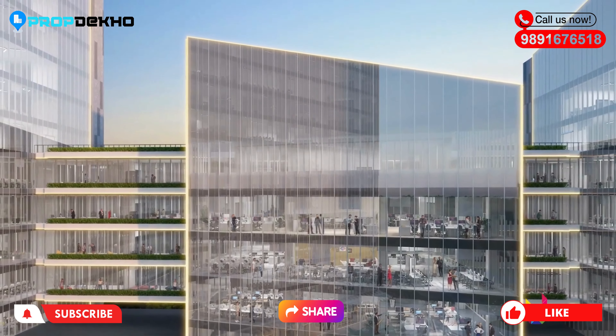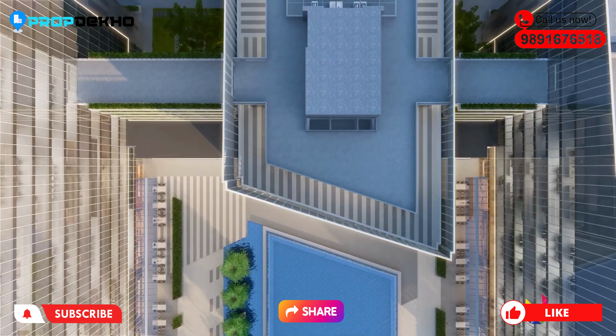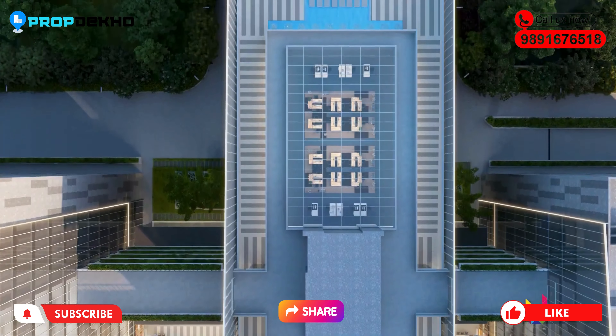In Tower C, there will be retail shops on the ground floor, a food court space on the first floor, and office spaces from the second to eighth floor.